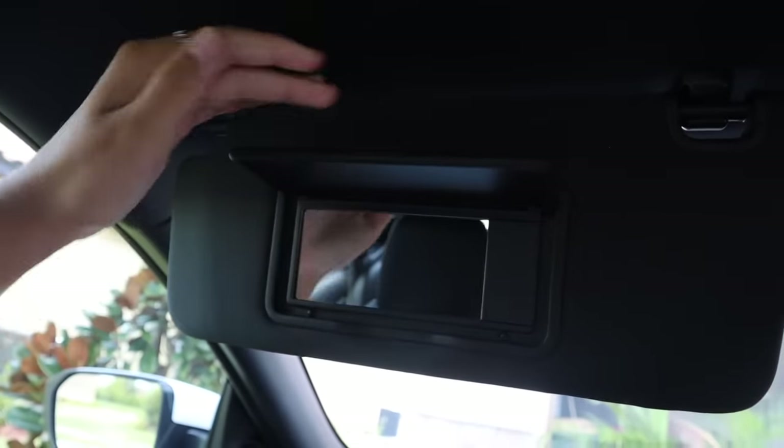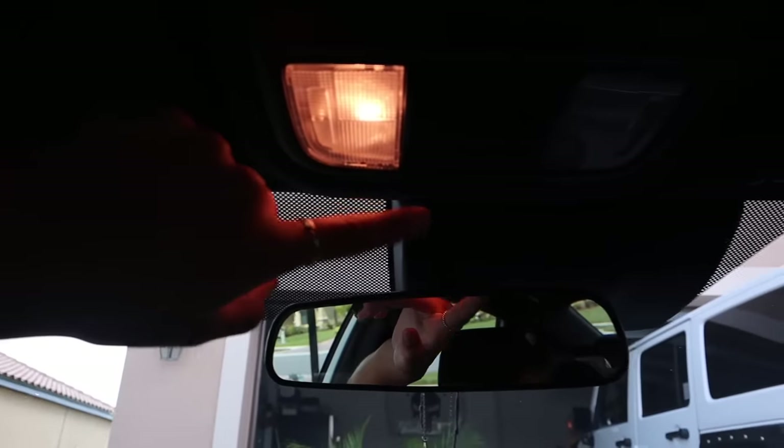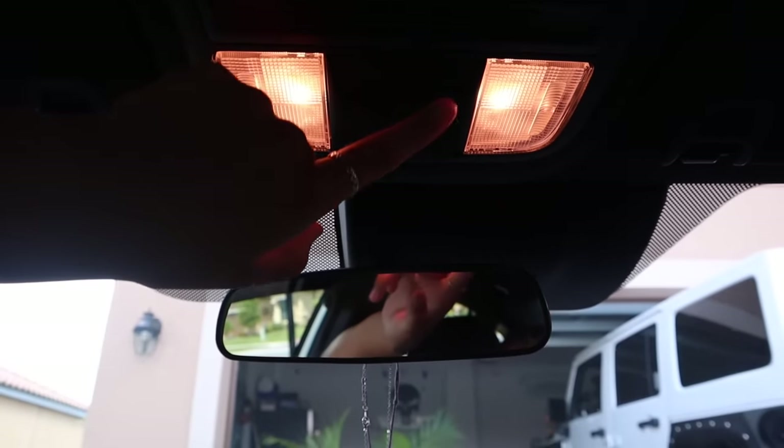Up here I just have my mirrors, nothing fancy. And then I have two lights right here. I don't have a sunglass holder or anything. I also don't have a sunroof.